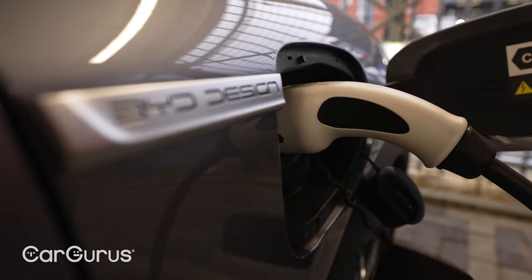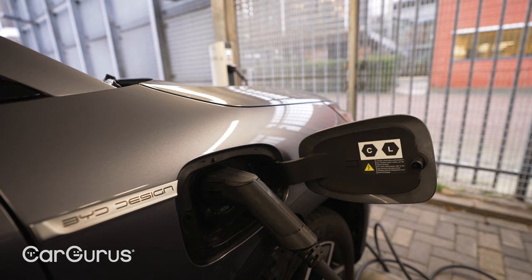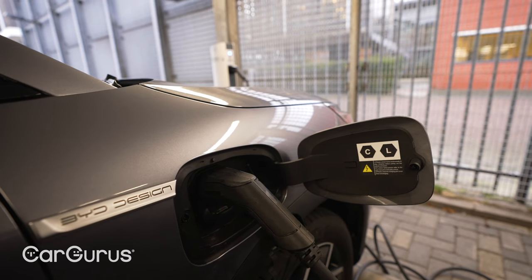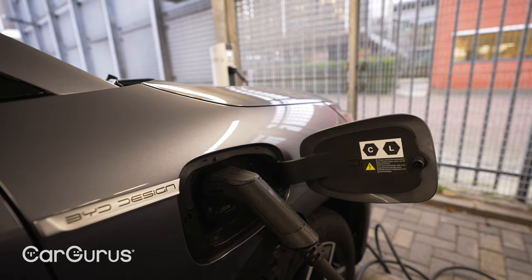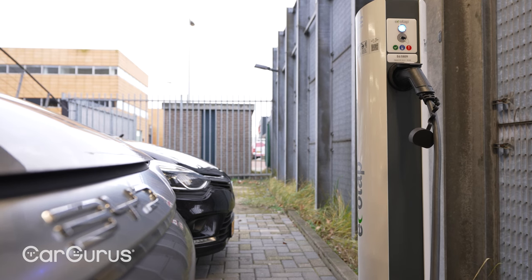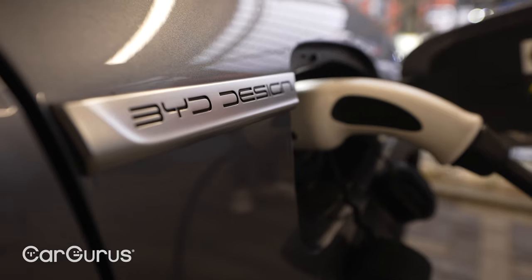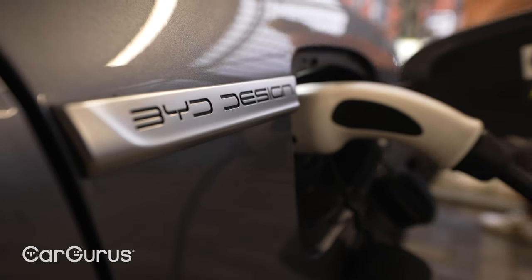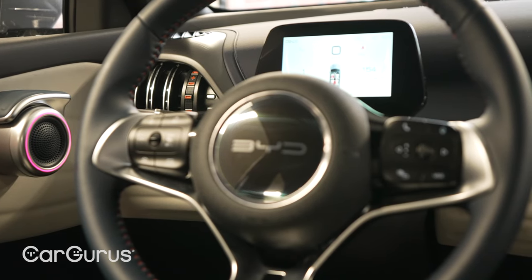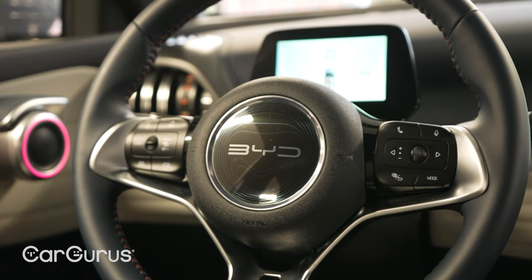The Atto 3 charges via a Type 2 and CCS socket, just like almost every other new electric car, and it'll be compatible with the vast majority of public chargers. Max charging rates top out at 88 kilowatts, which will get you a 10 to 80% charge in around 35 minutes. Plug into a home wallbox and it'll be fully charged in under 10 hours. As for real-world range, we haven't spent enough time in it to gauge accurately, but it has a heat pump as standard and you can precondition the cabin. We'd estimate around 220 to 250 miles in summer, while winter will probably see that drop to more like 160 to 190 miles.